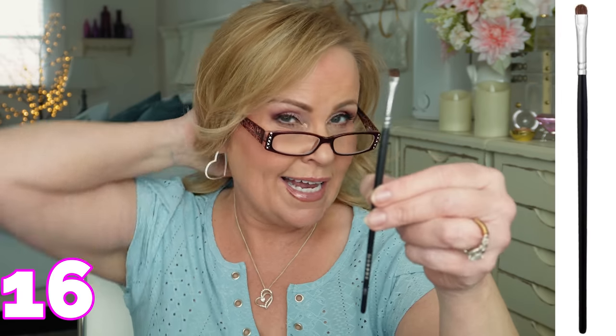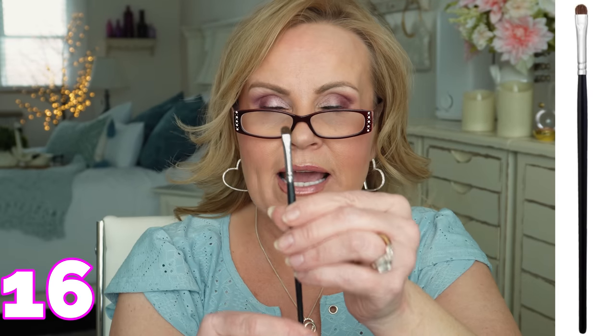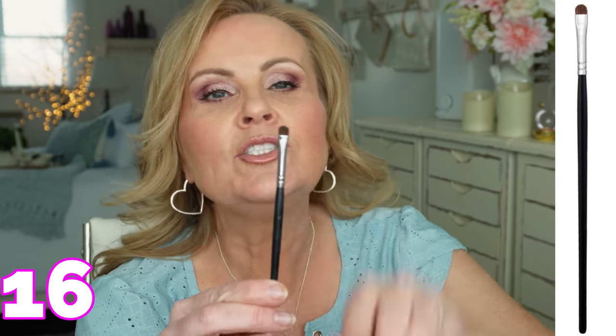This is a Morphe brush and I know many people don't like Morphe, and that's okay, but I do love this little brush. It's the Morphe M213 — a teeny tiny little domed paddle brush that can get into the inner part of your eye where you want to put a little bit of highlighter to bring light to that area. You're not going to pick up too much, and if you need more you can pack it on. I think it's such a good little brush.